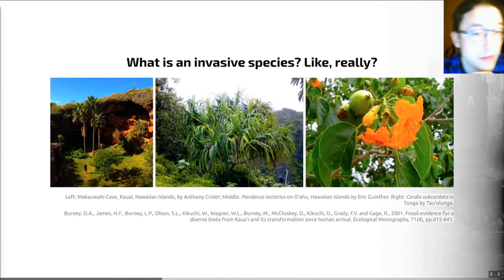My example is based on this paper from 2001 by Bernie et al., which managed to show that the screw pine, the tree shown in the middle here, and the beach cordia or sea trumpet, the flower of which is shown on the right here, were species thought to have been introduced to the Hawaiian Islands by colonising Polynesians — so they were thought to be invasive species. However, the authors used pollen and seed evidence recovered from coring and excavations in a large sinkhole and cave system to show that both species were actually present in the islands for thousands of years before humans arrived. And now those species are being used in coastal and dry forest restoration efforts in the Hawaiian Islands.